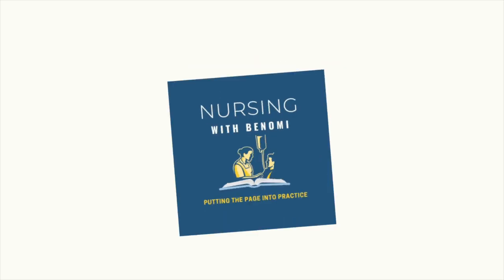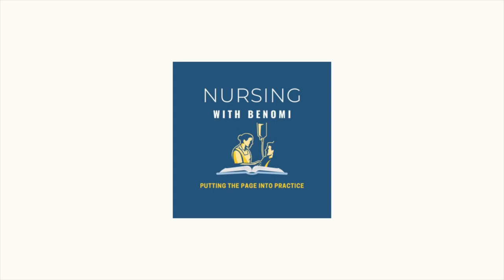Hello! Welcome back to Nursing with Benomi. It's Nurse Nate and I'm here to talk about common medications that you'll see in long-term care. There are two medications that go hand-in-hand: Lasix and potassium.